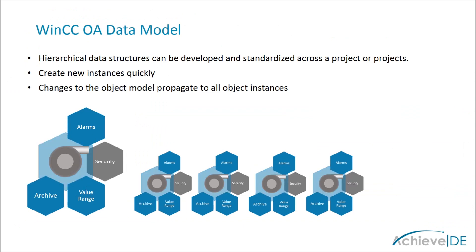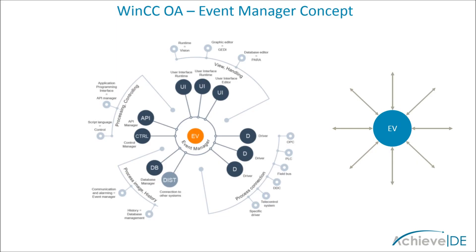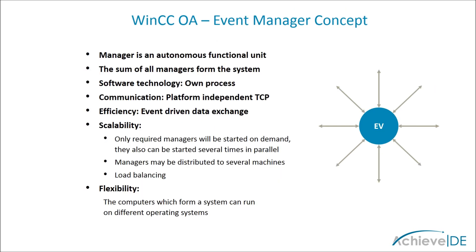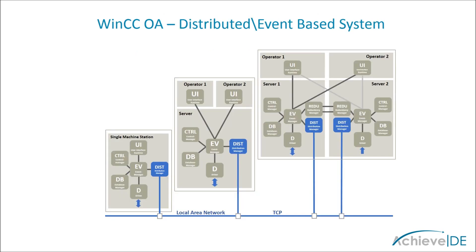WinCC OA is lightweight and modular, able to run on multiple operating systems from embedded all the way to the cloud. WinCC OA can run on your hardware. The event manager concept means that WinCC OA is modular from the box. Managers can be started on demand and distributed across multiple machines, even with different operating systems. This allows for unparalleled scalability and flexibility. With managers for process control, historical data and visualization, as well as managers for redundancy and distributed systems, you can realize your digital enterprise goals.